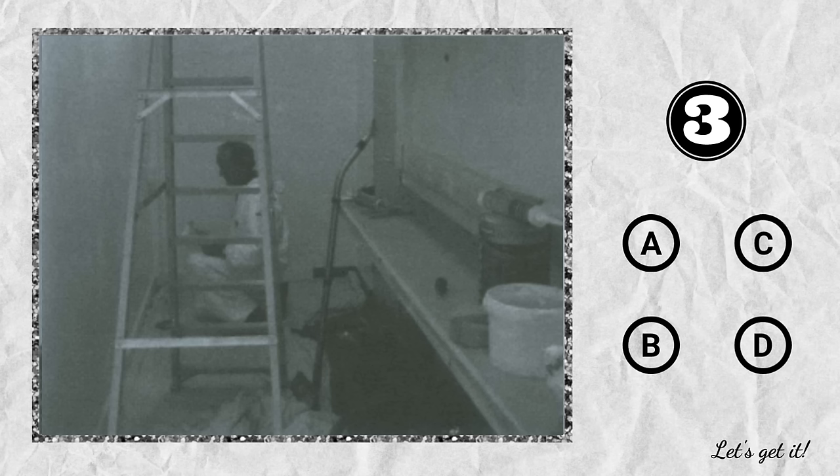Question 3. A. The man is making a complaint. B. The room is being painted. C. Two shelves are on the light. D. The ladder is in the middle of the room.